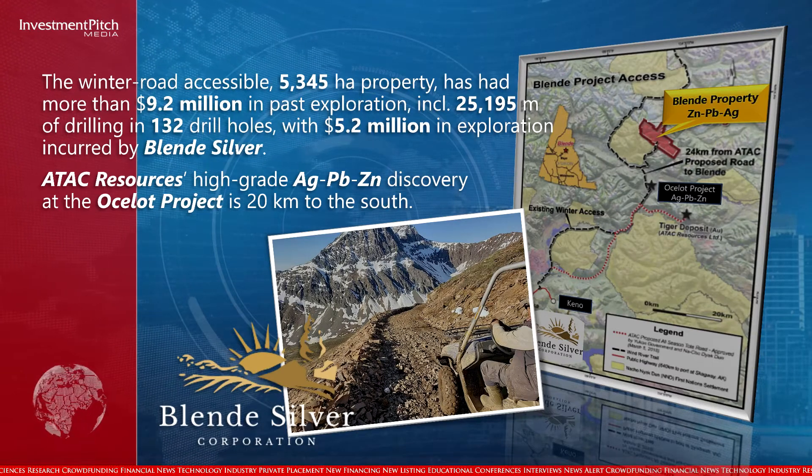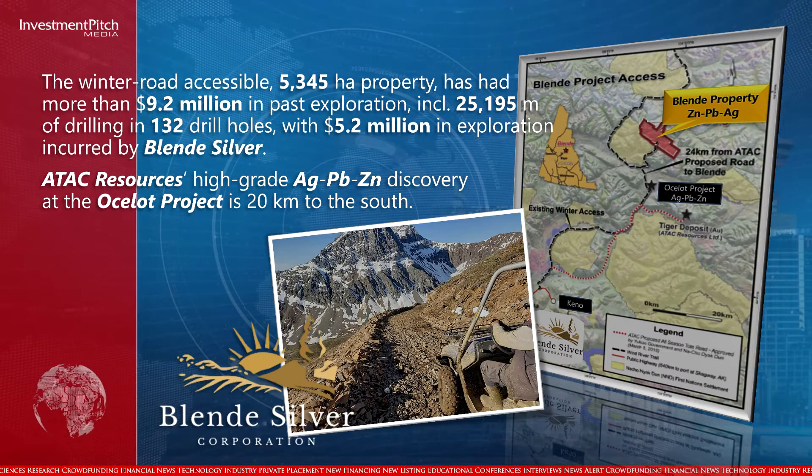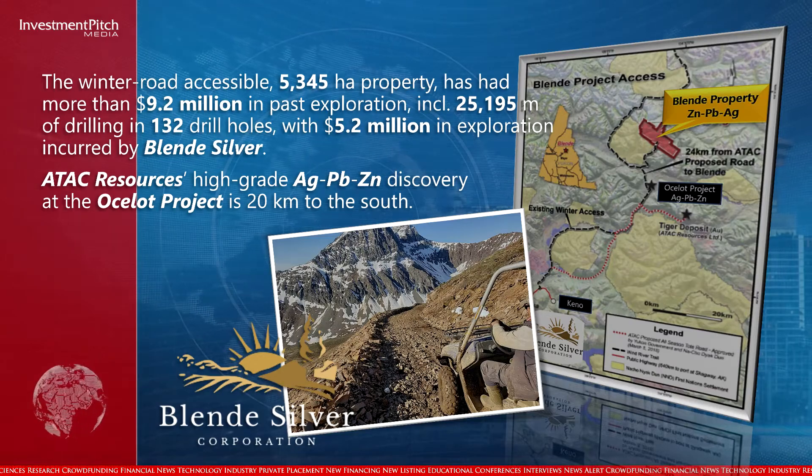With $5.2 million in exploration incurred by Blend Silver. ATAC Resources' high-grade silver-lead-zinc discovery at the Ocelot project is 20 kilometers to the south.